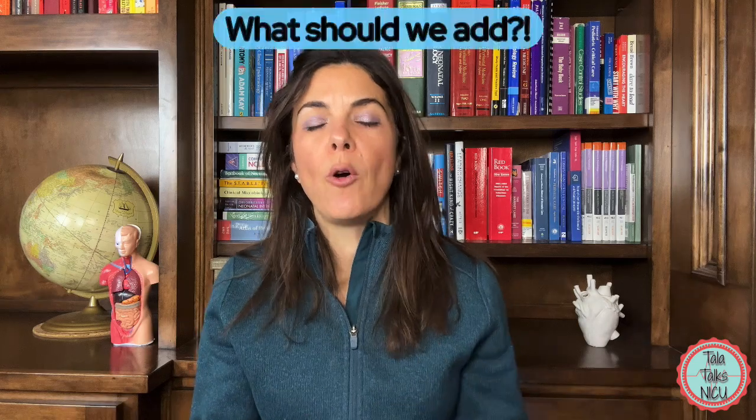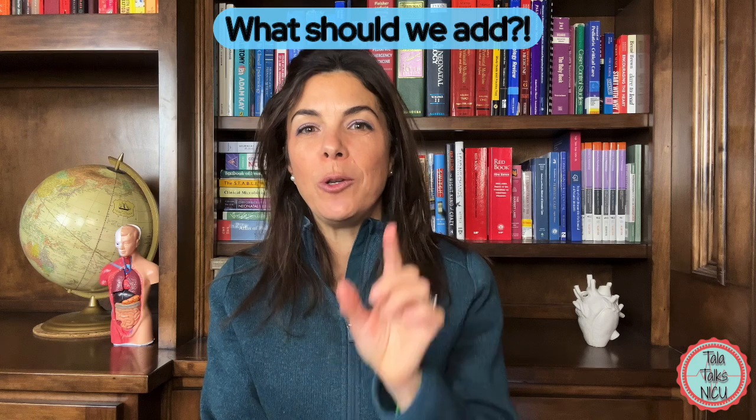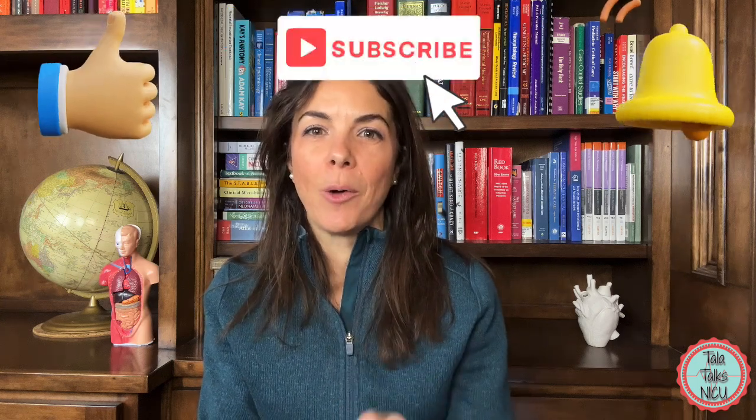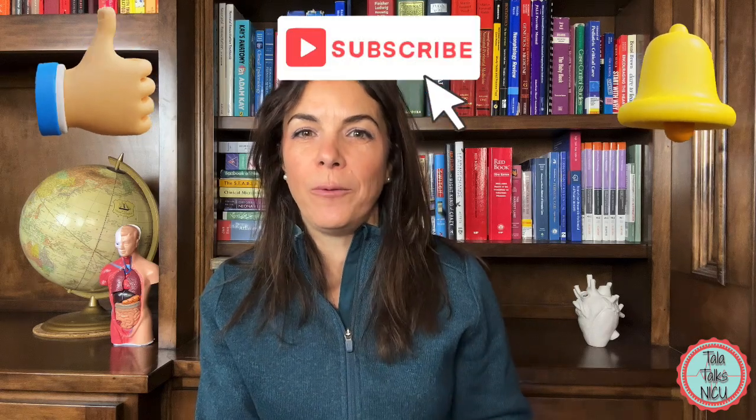That's part one. If there are any definitions, equations, or formulae you think we should have included, please let us know below. And when you comment, please let us know where in the world you're watching from — we want to fill in our NICU viewer map. Thank you so much for being here.